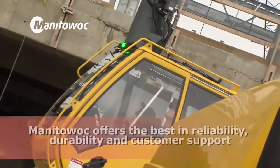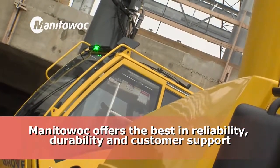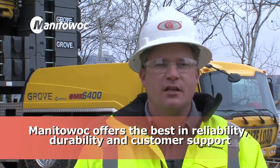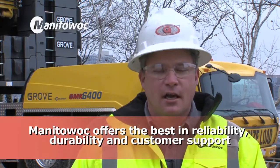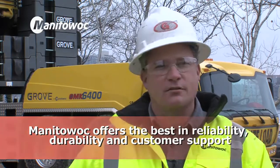I would recommend the Manitowoc and Grove product for a couple of simple reasons: they're superior in their reliability and durability, and they have the support to back us up in the field. Anywhere we go and any lifting project, they're just a phone call away.